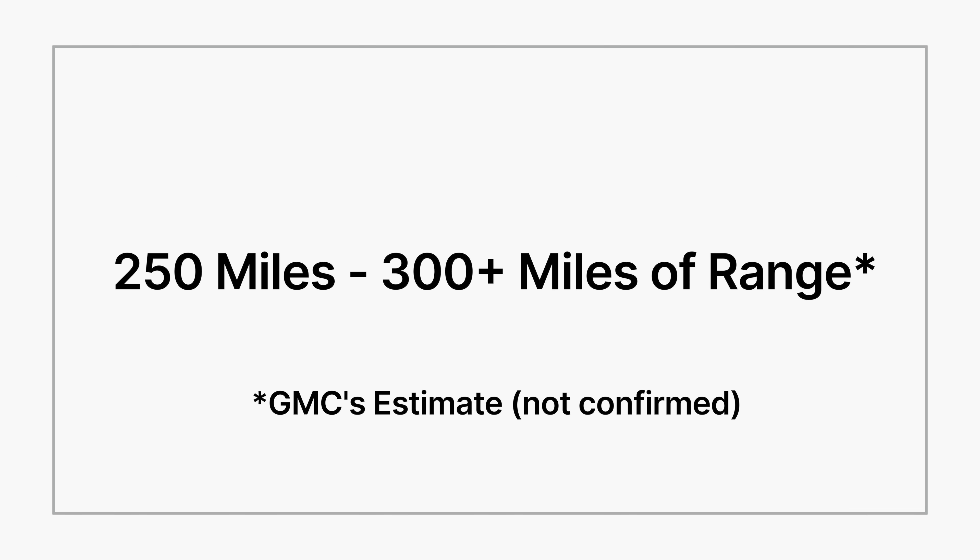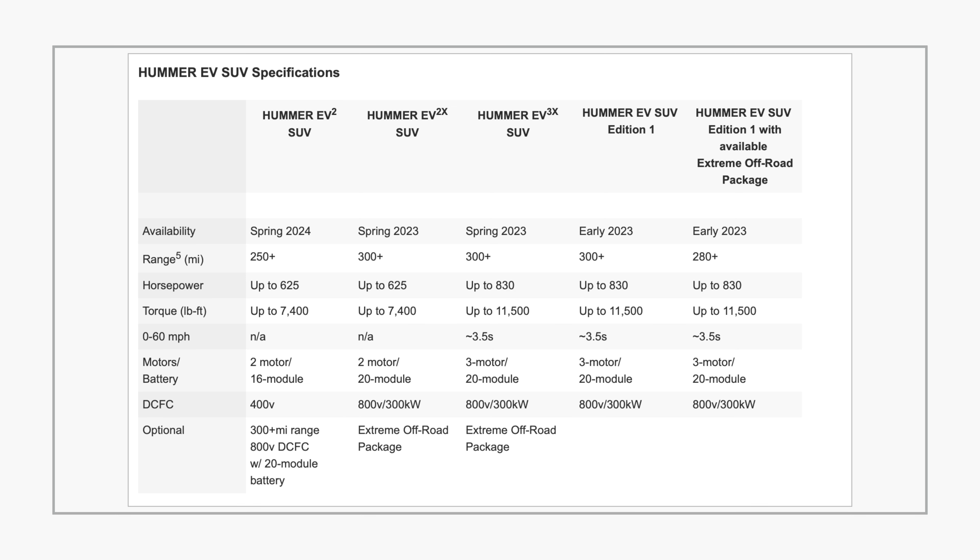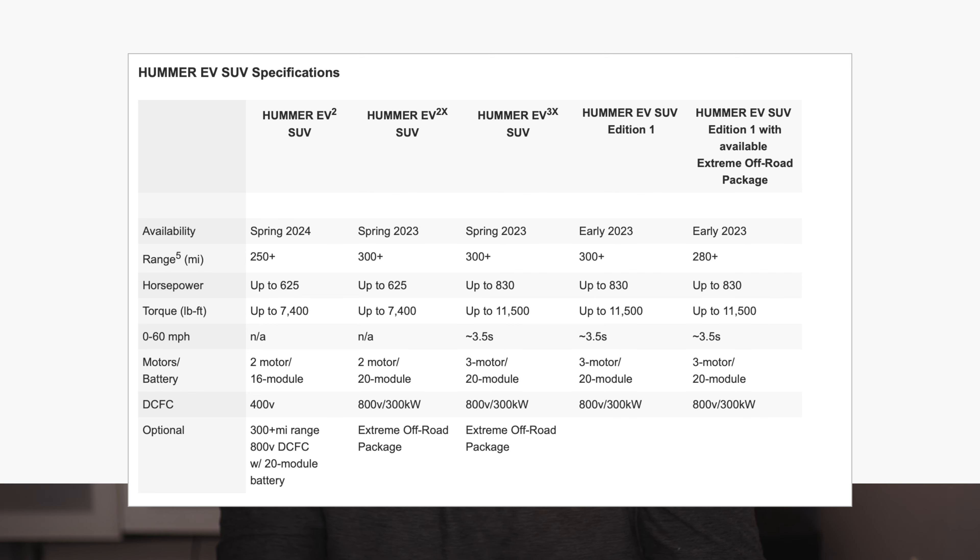As far as EV specs, there are estimates out there but nothing has been confirmed as of yet. Some of the higher-end models can get up to 300-plus miles of range, and the lower end is 250-plus miles of range. There are going to be five different trims with different specs on each one. You can pause the video here to get a closer look, or use my link below to check it out.